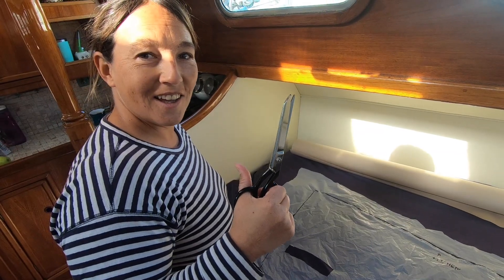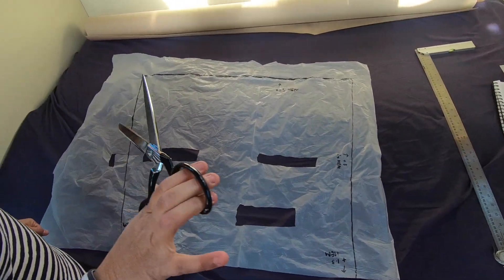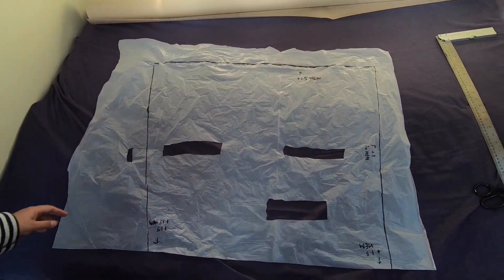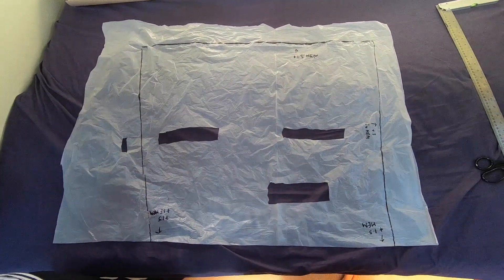She's the only one with sharp scissors — I'm not allowed sharp objects at all usually. The plastic is now laid out onto our bed and that obviously has to be very careful not to cut through the bed sheets, which has been done in the past.